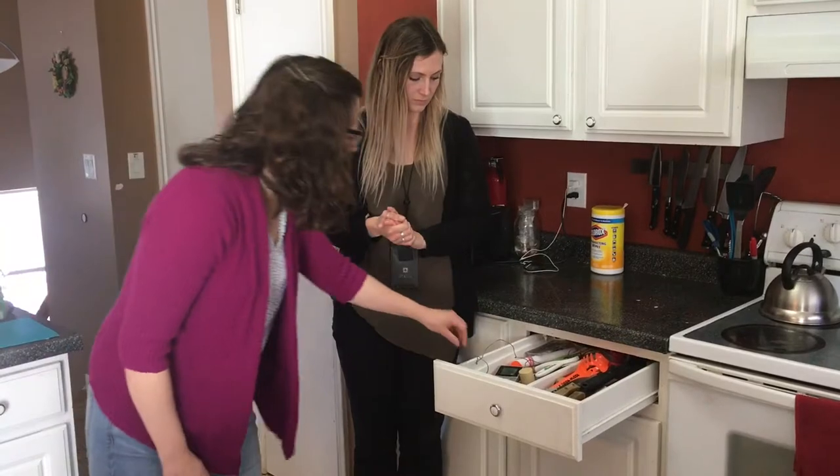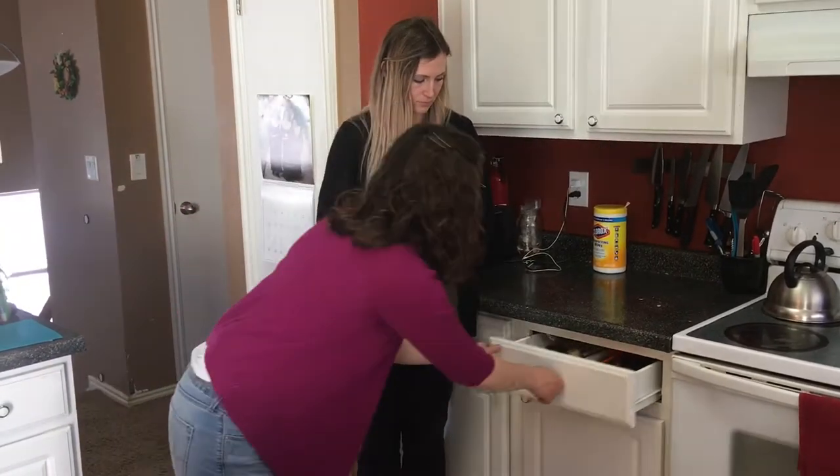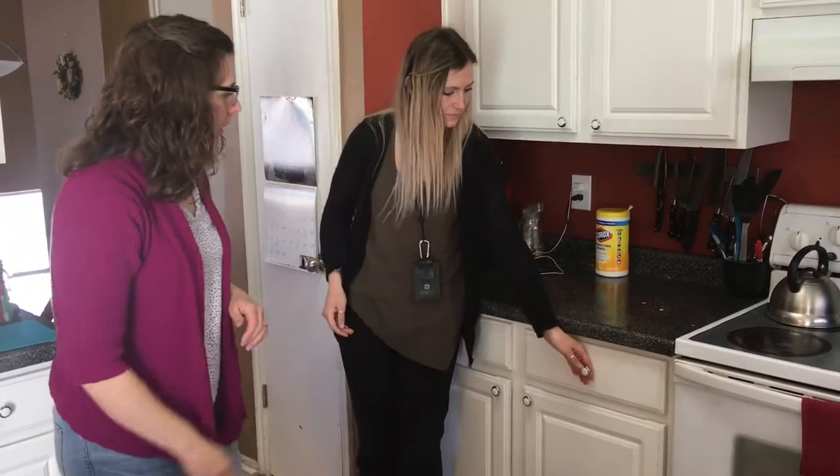I do have a child safety device in here. If I turn it on, does that work? Yep, that works great.